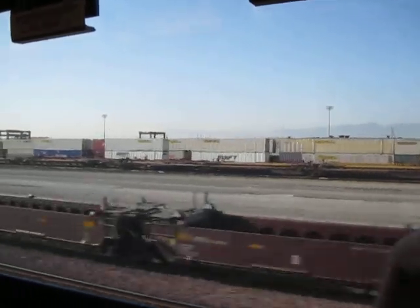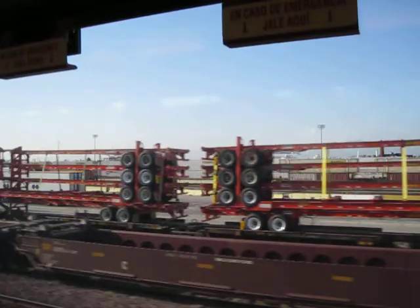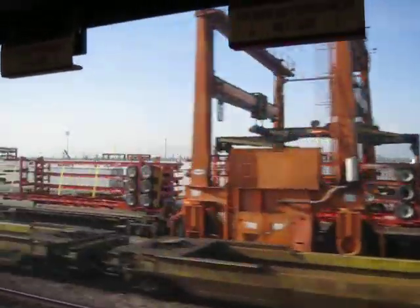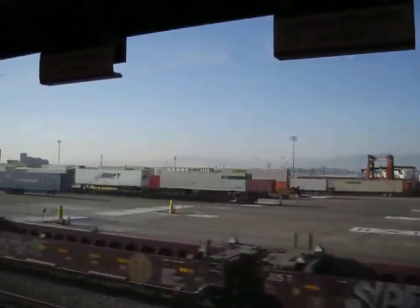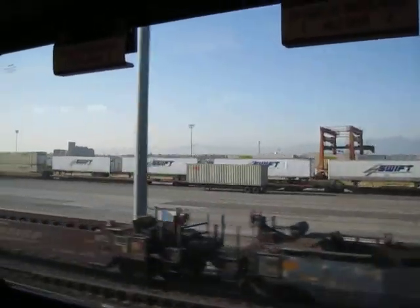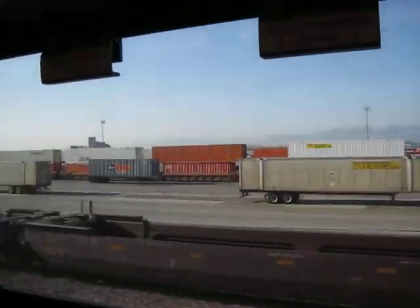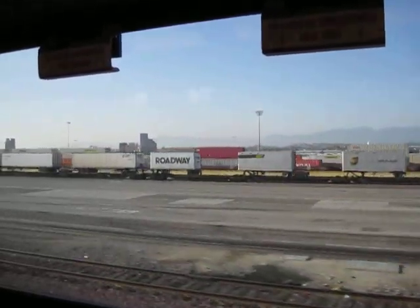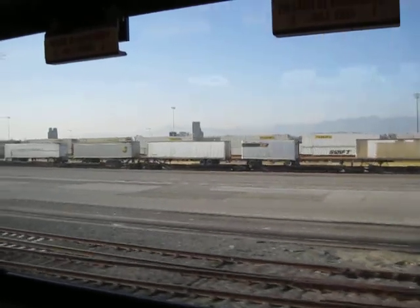There used to be a couple of natural gas-powered locomotives home-ported a little bit. A little bit when we go over this big bridge. We take the flyway on this by Redondo Junction. We're taking the Redondo flyway? Yeah, the flyway.